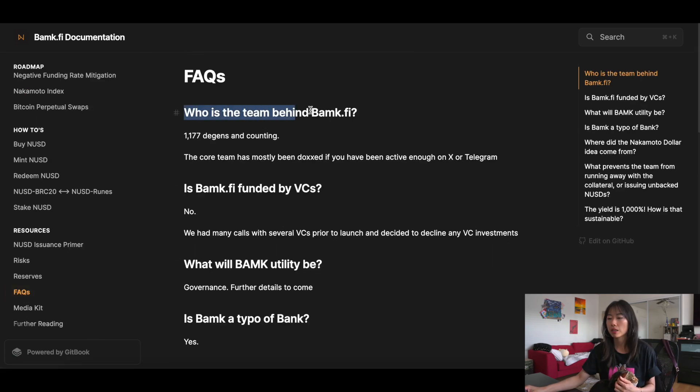Who is the team behind BAMP.fi? 1,177 degents and counting. The core team has mostly been doxxed if you've been active enough on X or Telegram.